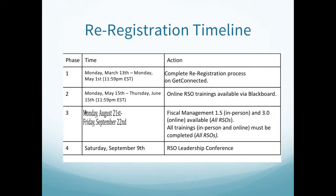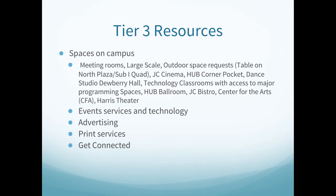If all the requirements are completed for re-registration, there are a variety of resources that a Tier 3 registered student organization has access to. This video is designed to expose you to the resources that are available. These resources include spaces on campus, event services and technology, advertising, print services, how to utilize Get Connected in the best way, and student involvement resources. Remember that as a registered student organization, along with completing all of the re-registration requirements, you are accountable for all of the resources that you use on campus.